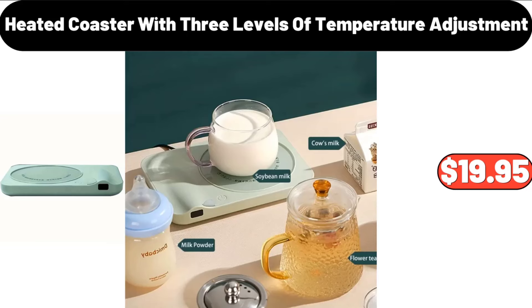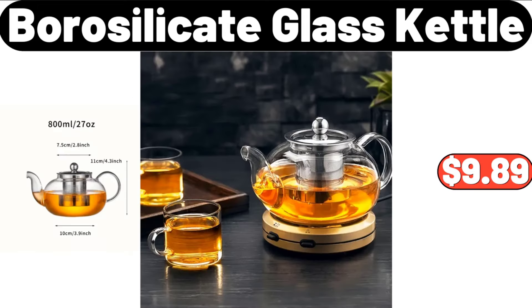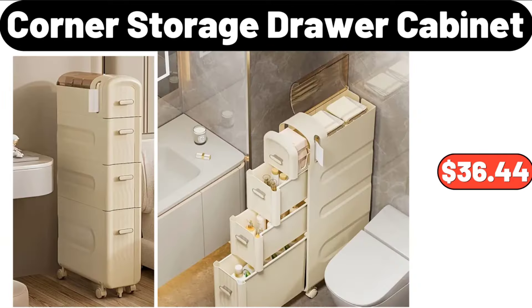Heated Coaster with Three Levels of Temperature Adjustment, $19.95. Cute Cartoon Soft Furry House Slippers, $9.95. Borosilicate Glass Kettle, $9.89. Honeycomb Frying Pan, $31.99. Corner Storage Drawer Cabinet, $36.44.